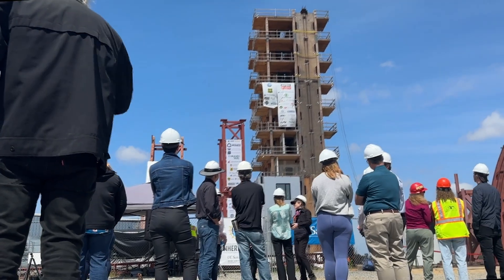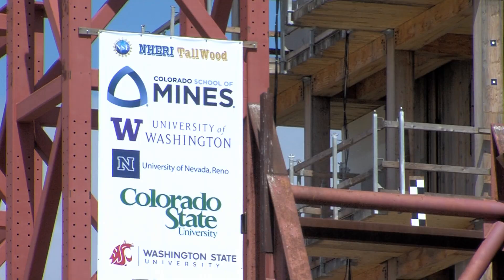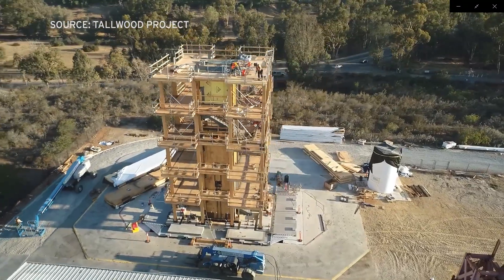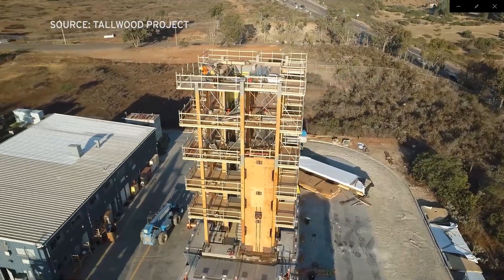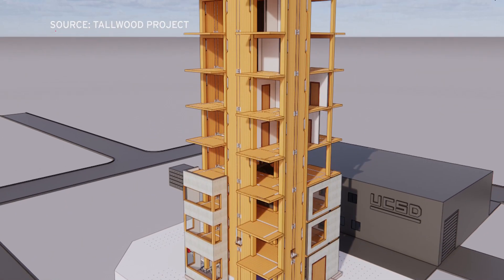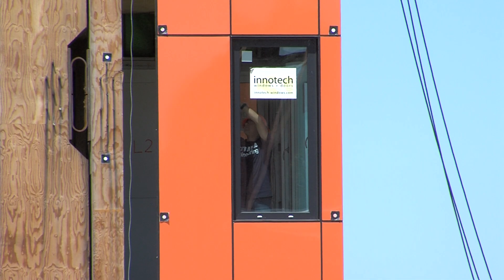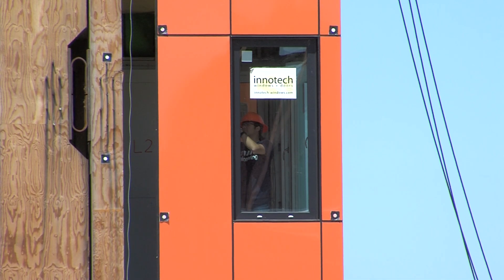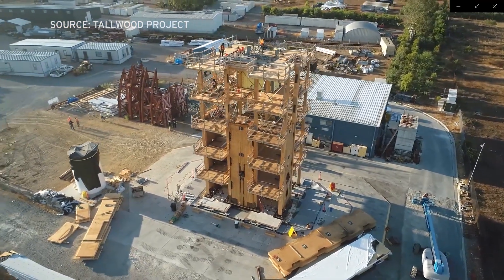The Tallwood Project is a partnership between UCSD and the Colorado School of Mines, among other universities. Its test of a 10-story building is remarkable in many ways. For one, it was the tallest full-scale building ever built and tested on a shake table. For another, it used an earthquake-safe design called rocking walls. And, of course, it is made of the sustainable resource timber.